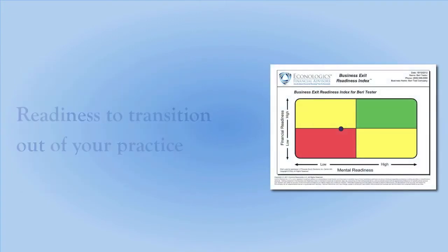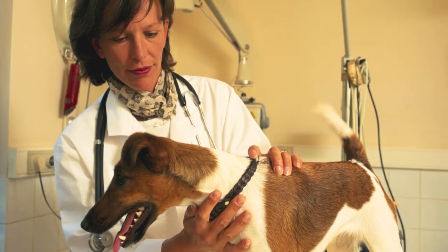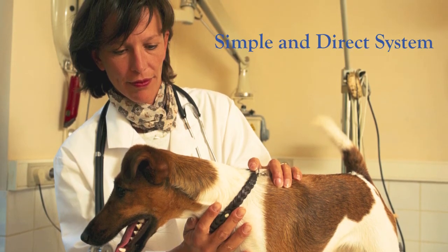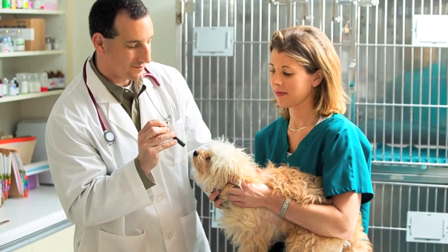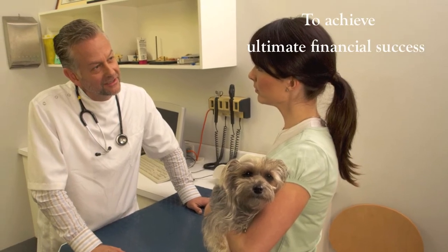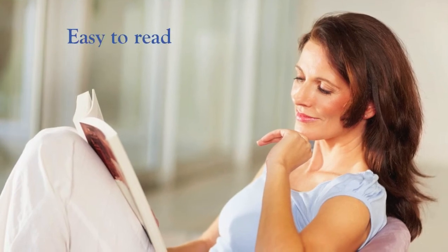And your readiness as it relates to transitioning out of your practice. The Financial Success Guide for Private Practice Veterinarians was written to give practice owners a simple and direct system for deriving the most value out of their investments of time and effort. All of the basic components needed to achieve ultimate financial success are summarized within the pages of this short, easy-to-read book.